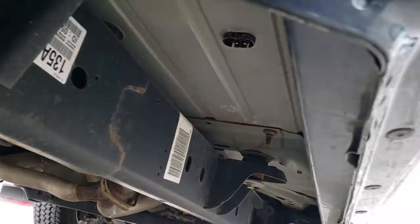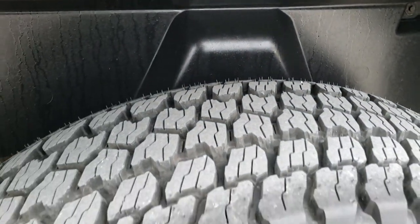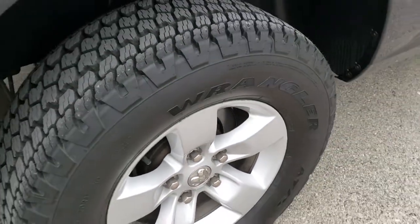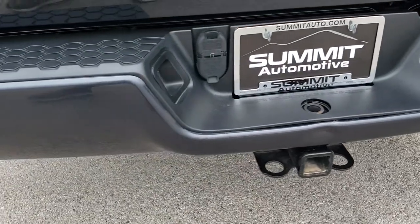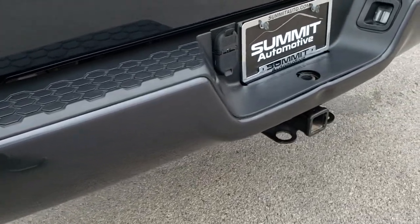Frame and underbody looks really good, and those lower rockers look great as well. These back tires are brand new too, and the back rim is in excellent condition. Coming around to the back of the vehicle, the rear bumper is in pretty nice condition — the only thing I noticed is one little ding above the receiver hitch, which is pretty common on trucks.